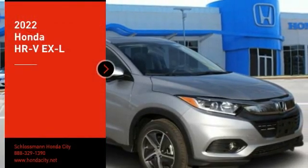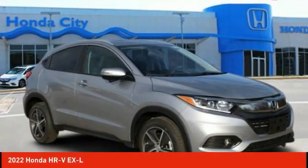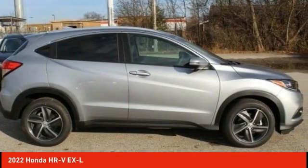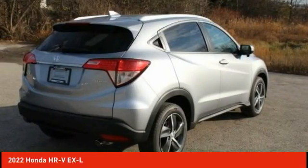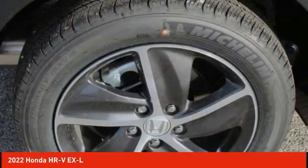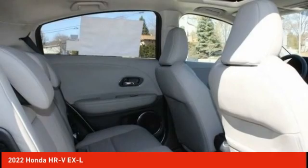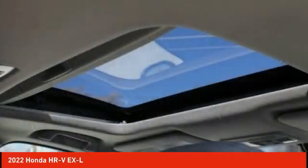Stop by and take a look at the 2022 Honda HR-V. The HR-V has a good-looking exterior with a clean design. It comes with a well-tuned suspension and a handsome and flexible interior with tons of options to choose from. Here are some of this vehicle's great options.